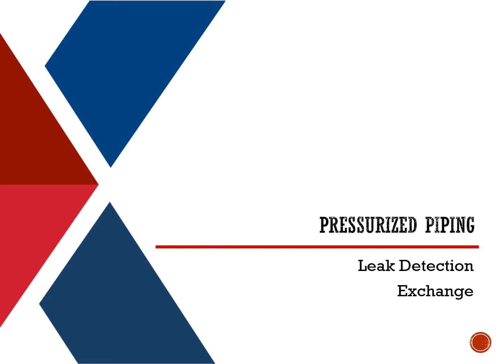Good morning, or good afternoon, or good day. I'm Robert Largent, the environmental engineer for APHIS, or the Exchange. I'd like to tell you a little bit about how we monitor our piping.